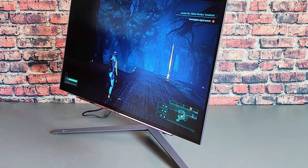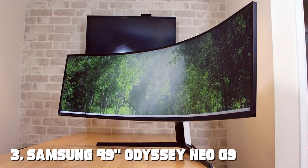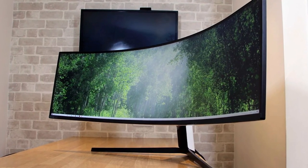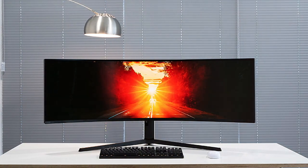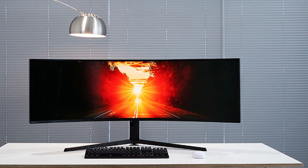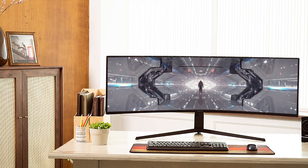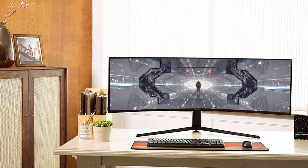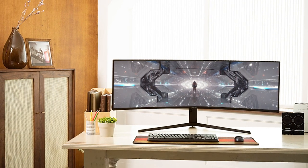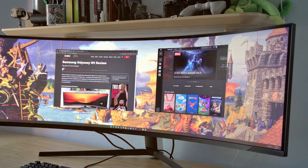The number three position is held by the Samsung 49 Odyssey Neo G9 Series G95NA. Step into the future of gaming with this monitor — a technological marvel offering a 49-inch curved display with jaw-dropping Mini LED technology that brings your games and content to life. The Neo G9 Series boasts a stunning 240 hertz refresh rate and one millisecond response time, ensuring every frame is displayed with precision and clarity.